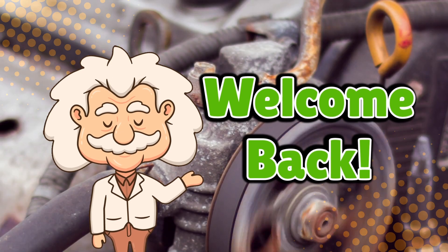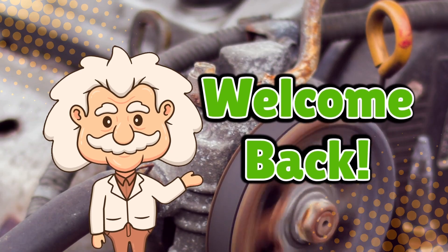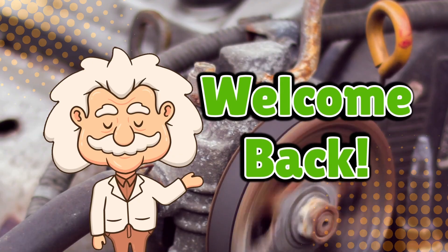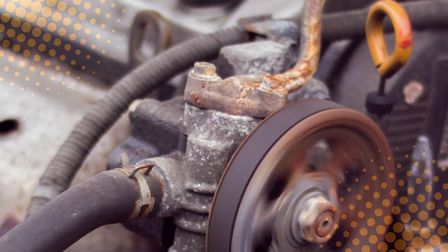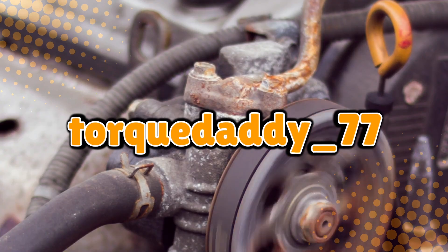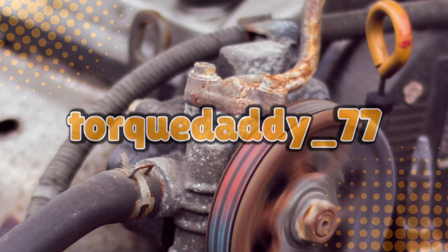Welcome back to Explaining Everything, the channel where we dive into the stories and mysteries behind everyday things. Today's question comes from one of our curious viewers, TalkDaddy77. Thanks for the suggestion, TalkDaddy.